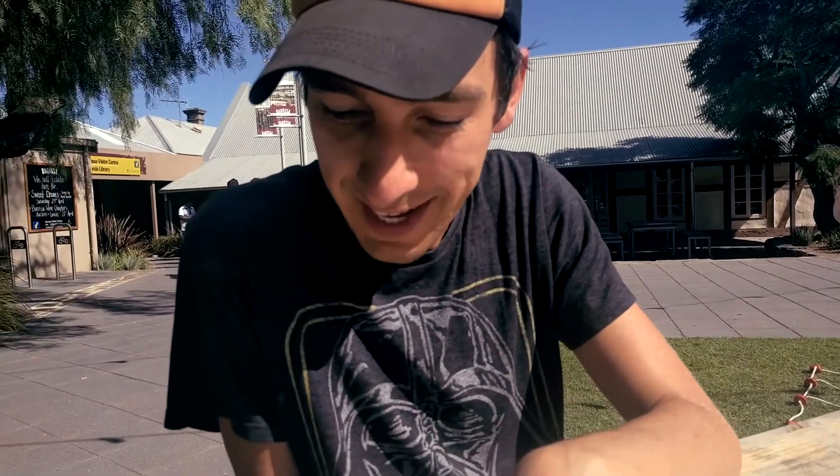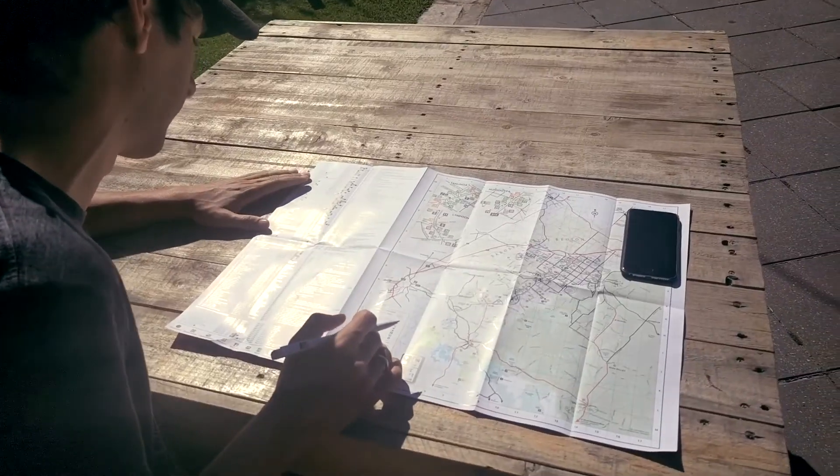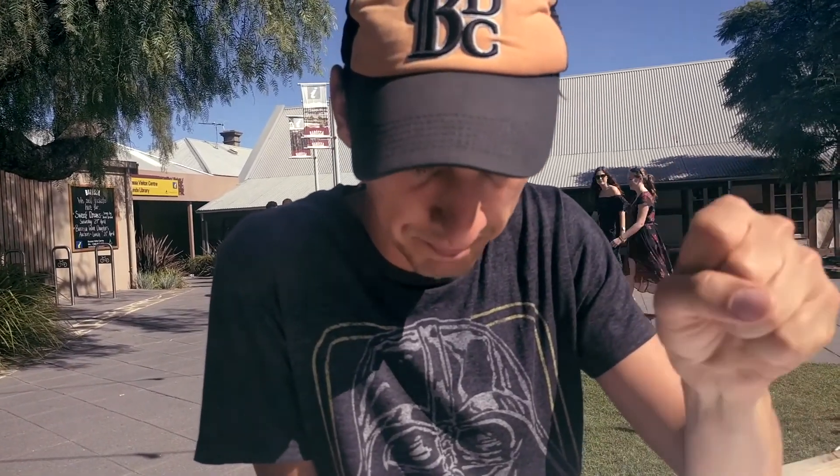We have arrived to the Barossa Valley wine region. We just came out from the info center and got some information about the area. There are a couple of very nice lookouts and sculpture parks that we should visit, and we selected two wineries. There's also a whispering wall.